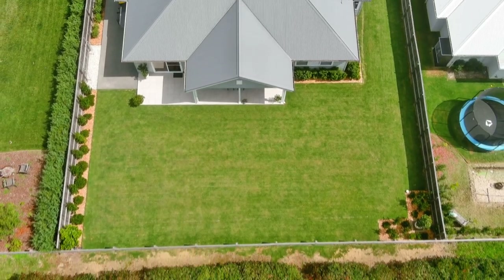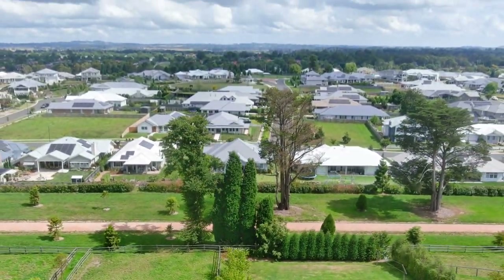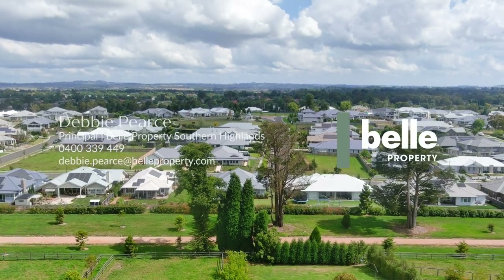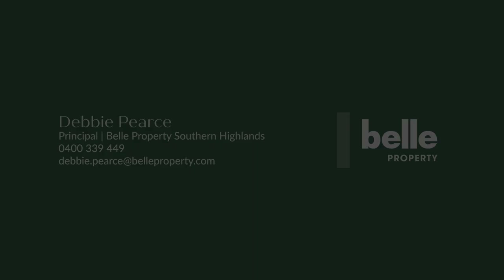Thank you for joining me on a tour of this spectacular home. On behalf of the owners and Bell Property Southern Highlands, we look forward to showing you through personally. Thank you for joining us.